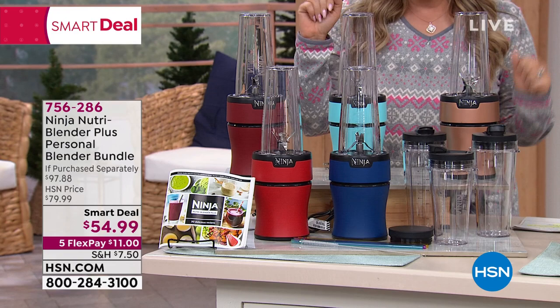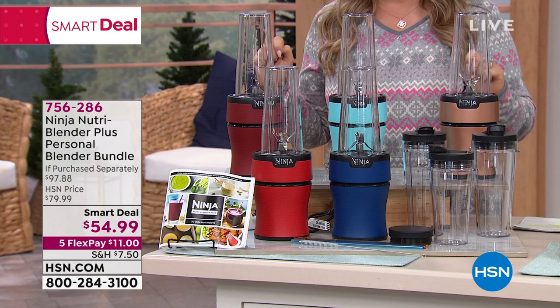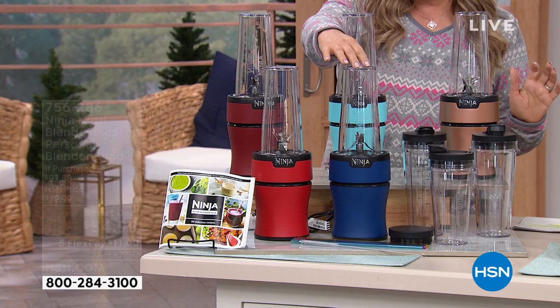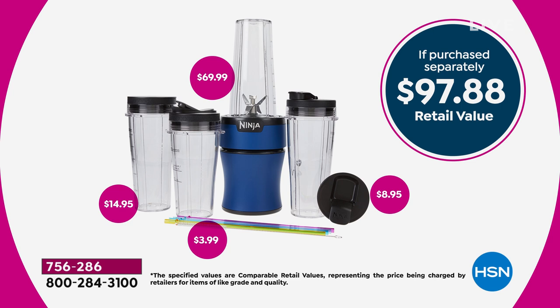The Ninja Nutri Blender Plus personal blender bundle - say that three times fast - is a $97.88 value, on smart deal for $54.99. Color choices include red, navy, cinnamon, aqua, and copper. You get all the extra cups and lids, and it doesn't take up a lot of space on your countertop - which is like the most expensive real estate in the house.